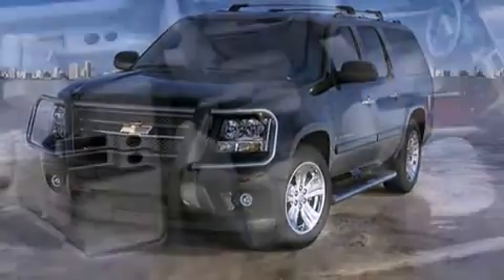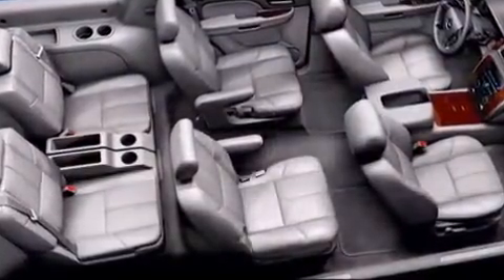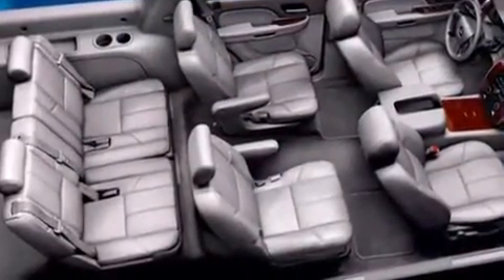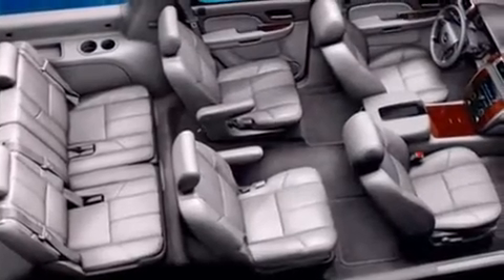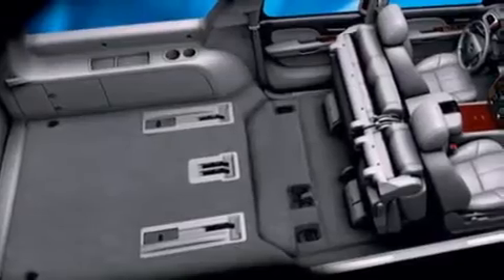of its passengers with equipment such as dual front impact airbags with occupant sensing, traction control, a panic alarm, OnStar, and four-wheel disc brakes with ABS. Various mechanical systems are monitored by electronic stability control, keeping you on